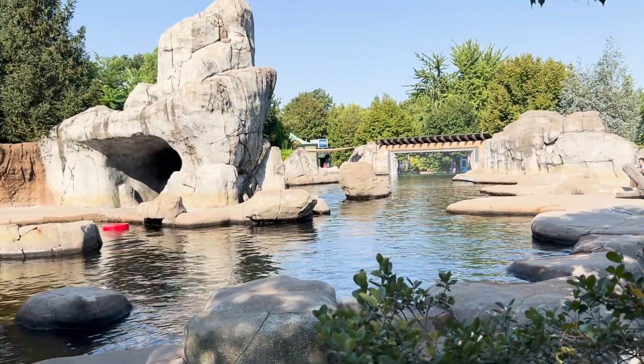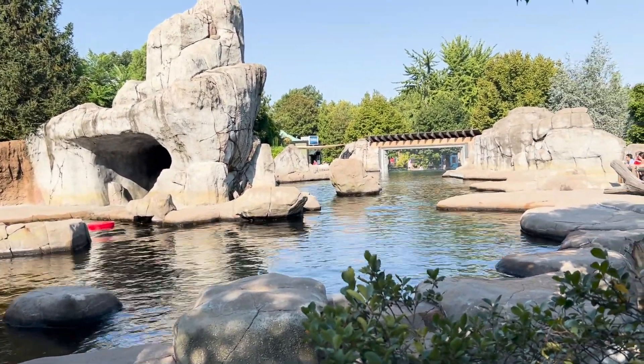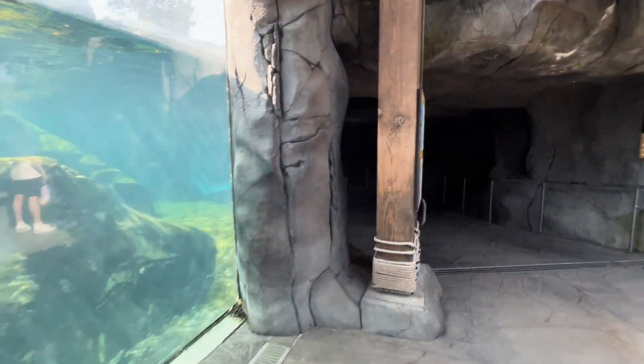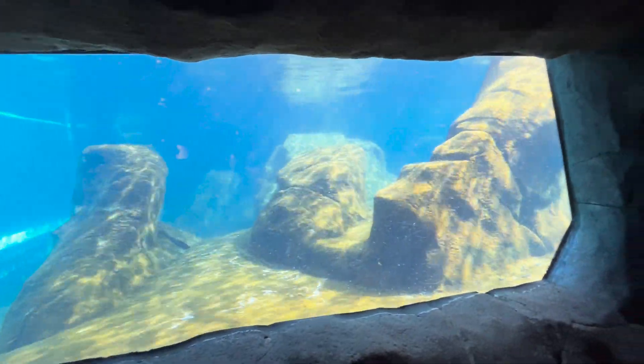Another cool area here is the Sea Lion Sound. We are actually up above and you can hear the sea lions. We're going to go down under where they have a tunnel that you can walk through and see under this area. So let's do that right now.